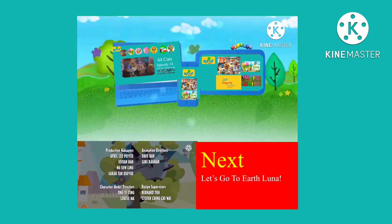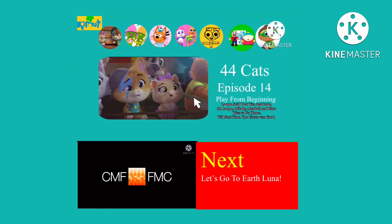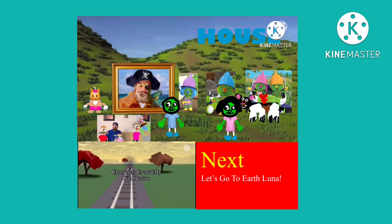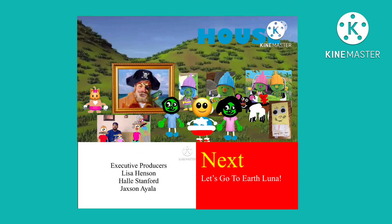To get started, all you need is a computer or mobile device and a cable subscription. Simply go to SproutOnline.com or the Sprout Now app and select your TV provider. Then sign in with your TV provider username and password. If you don't have a login, you may need to create one or contact your TV provider and request one.